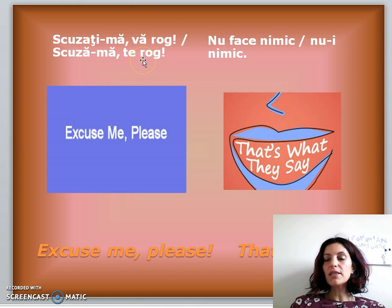Now let's do some vocabulary. Last time we learned how to say 'excuse me' — formally it is 'scuzați-mă,' and informally 'scuză-mă.' We also learned how to say 'please': formally, or when addressing several people, we say 'vă rog'; informally, to one person like a child or a friend, we say 'te rog.'